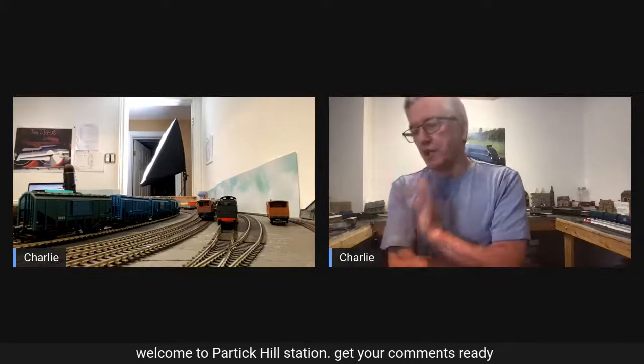Well, good afternoon, good evening, good morning, welcome to Particle Station. I'm Charlie, if you haven't already guessed, and today being Monday, I thought I would maybe just put up a quick one and run a couple of trains that you might not have seen recently, just something different.